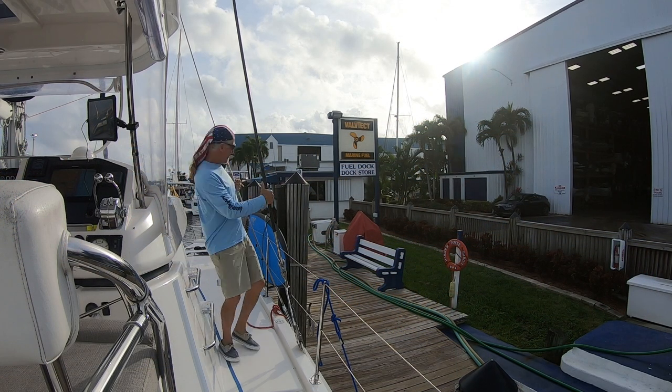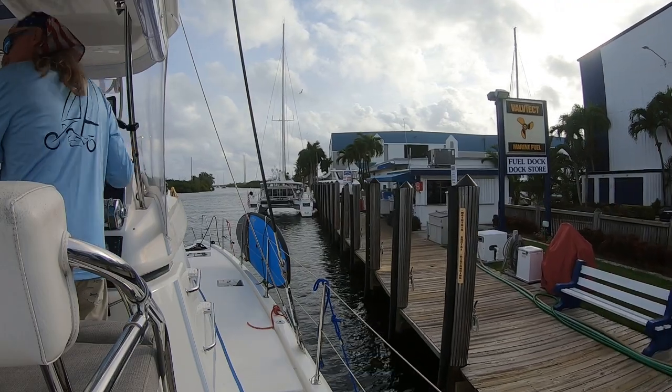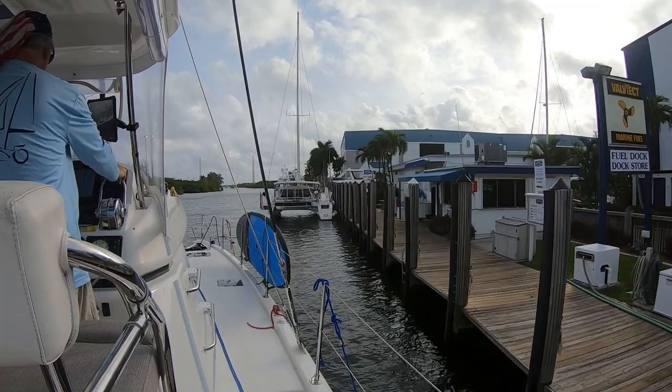Luckily, there was no problem with our keels. The paint had simply come off the caulk, which is totally normal. After a day out of the water, we were ready to leave for Bimini. We stocked up on our favorite rosé champagne from Trentadu Vineyards, topped off the fuel tanks, and headed to No Name Key in Miami to stage for our Gulf Stream Crossing the next morning.